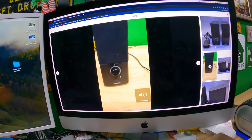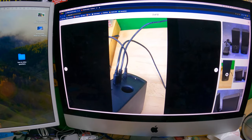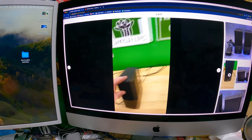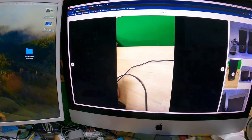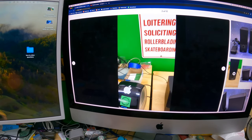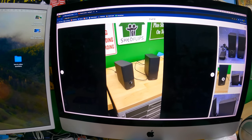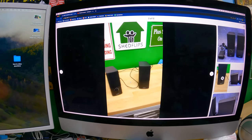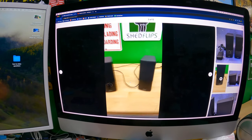Quick demo of these Bose Series 2 Companion 3 speakers - they do have all the cables, including the original OEM power supply. The only thing to mention is the cable that goes to the computer is really short, so you may need a longer mini-plug-to-mini-plug cable. They sound very clear, they sound good. I recorded that in 45 seconds, airdropped it to the computer.